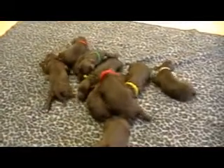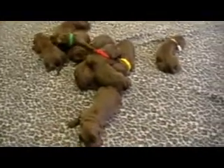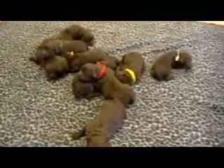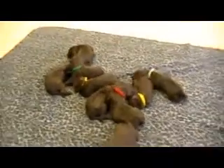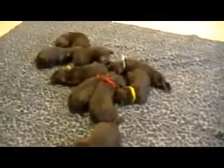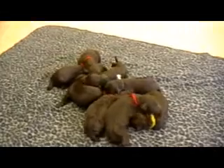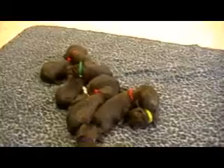Hi, we are Rozey Canine Farm — that's R-O-Z-E-Y Canine Farm — and these are Lexi and Timmy's puppies. They were born October 28th and they are F1B Labradoodles. As you can see, they are all chocolate colored, and some of them have little white markings on them. There are six females and three males.